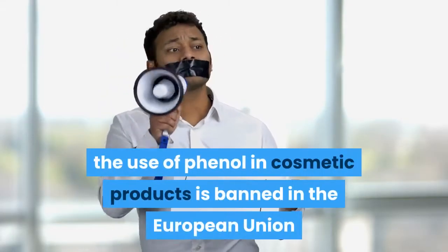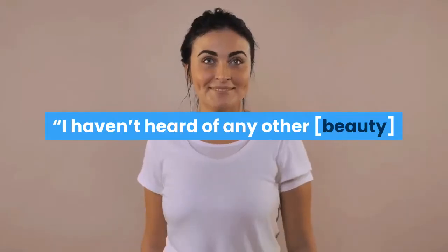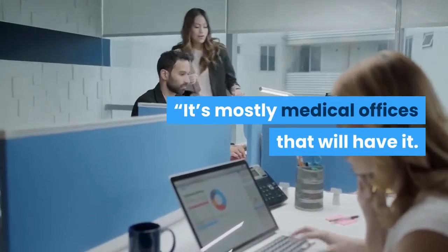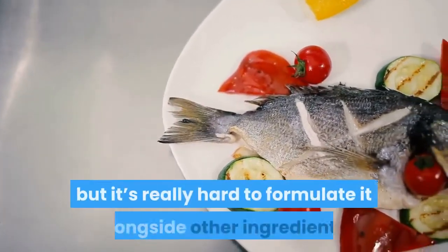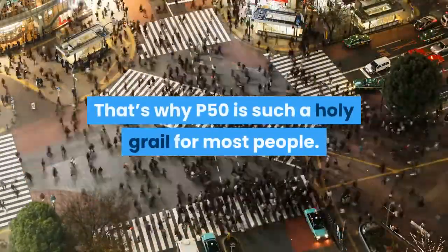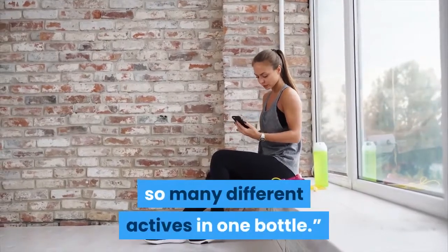Further adding to the debate over its safety, the use of phenol in cosmetic products is banned in the European Union and in Canada. "I haven't heard of any other beauty products that contain phenol," Yerkes says. "It's mostly medical offices that will have it. It's not like it's trademarked per se, but it's really hard to formulate it alongside other ingredients. That's why P50 is such a holy grail for most people — it's one of the only products that houses so many different actives in one bottle."